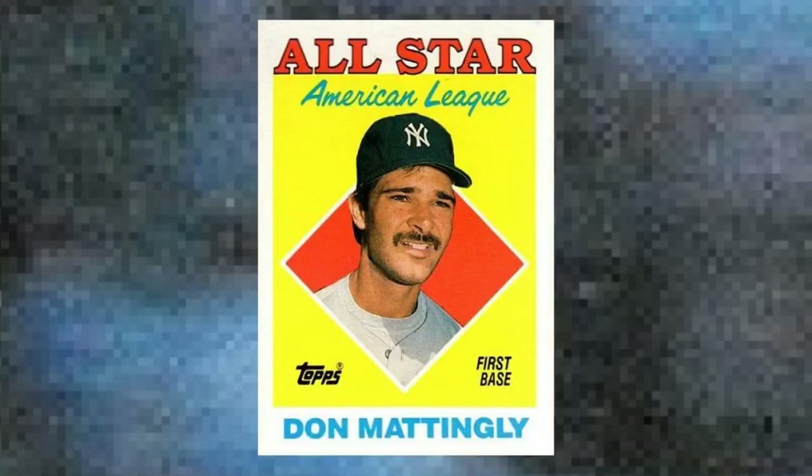Number 19: 1988 Topps Don Mattingly, number 386. By 1988, pretty much any Mattingly card you came across was pure hobby gold. That's what happens when a guy comes out of nowhere to win a batting title, and then quickly establishes himself as the next Yankee superstar. In this case, the gold takes on yet another meaning thanks to the blinding yellow background on the Hitman's popular All-Star card. Value: $35 to $40.